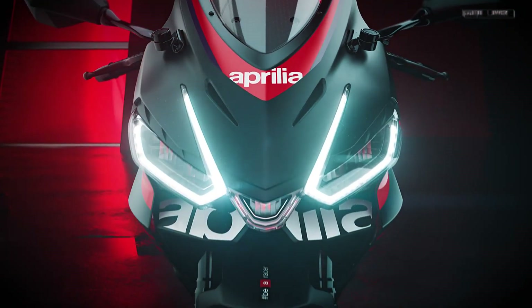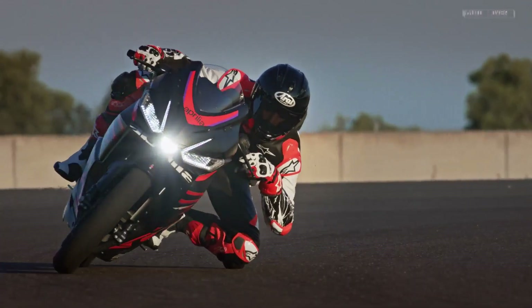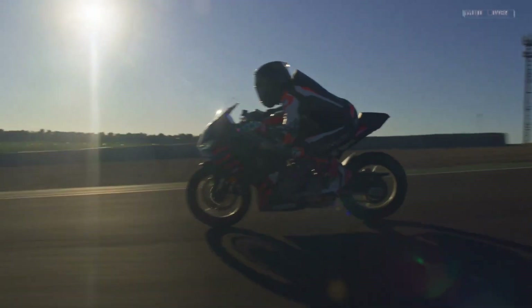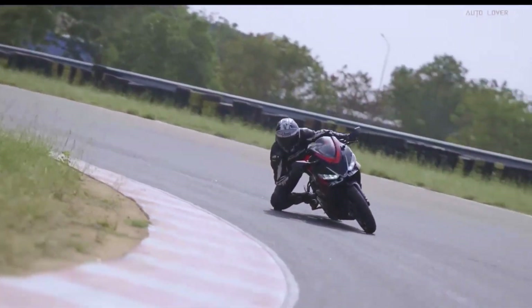Ladies and gentlemen, gather round as we unveil the Aprilia RS-457, a symphony of speed, style, and a dash of caffeinated humor. Buckle up, because this review is longer than a spaghetti noodle, but tastier, I promise.